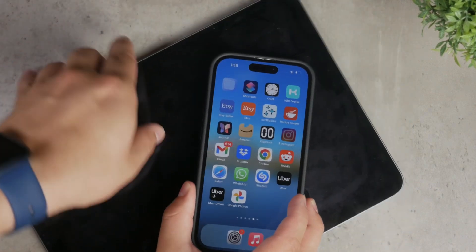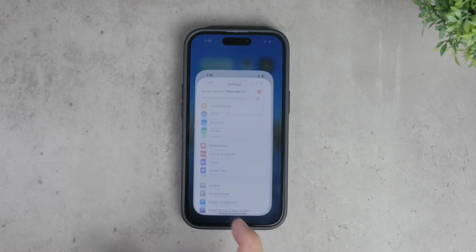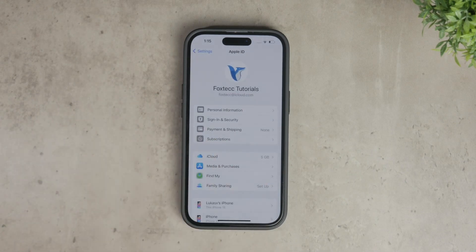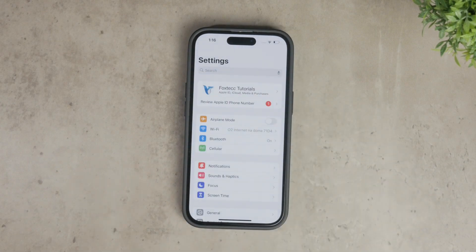If your iPhone is installing apps without you going to the App Store and manually downloading them, it's likely due to your Apple ID being signed in on multiple devices. If you have an iPad, another iPhone, or any other Apple device using the same Apple ID, any app you download on one device will automatically download on all the other devices linked to that account. This feature can be useful as it keeps your apps consistent across your devices, but it can also be quite annoying if you don't want every app on every device.